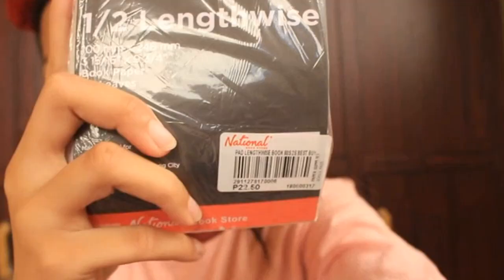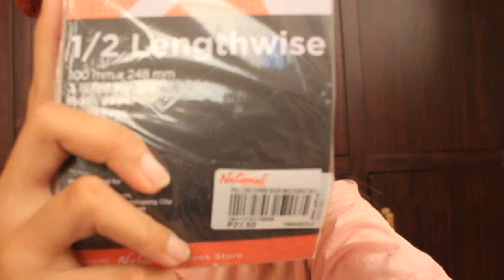Intermediate pad siya — para sa mga quiz pati mga essay. Next pad paper is one half length twice. 22.50 pesos siya, and two pieces na siya. Hindi isa lang — magkabilaan sila.